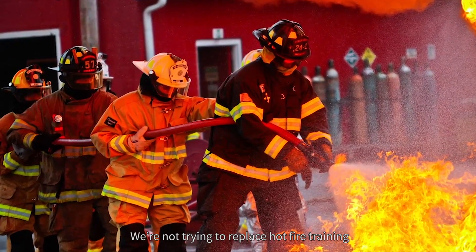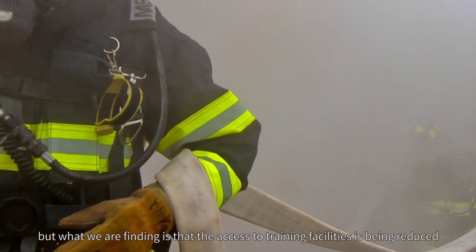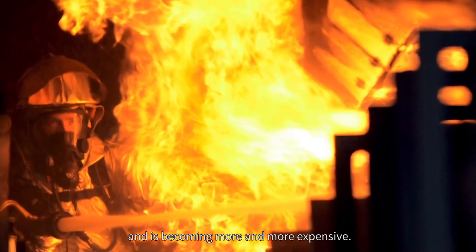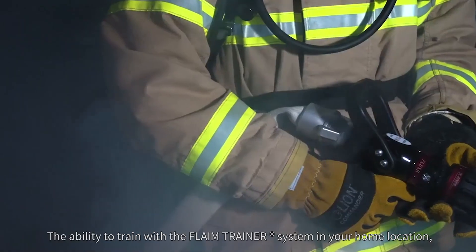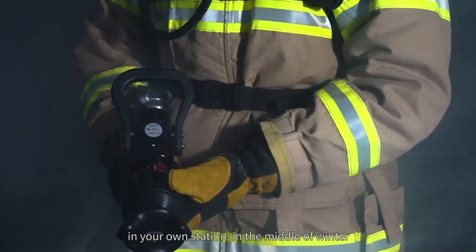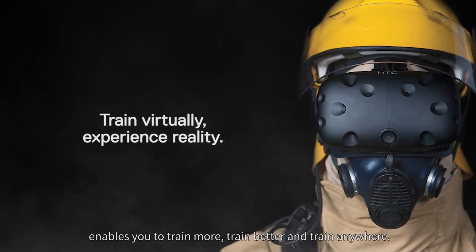We're not trying to replace hot fire training, which is essential for the development of our firefighters, but what we are finding is that the access to training facilities is being reduced and is becoming more and more expensive. The ability to train with the Flame Trainer system in your home location, in your own station, in the middle of winter, enables you to train more, train better and train anywhere.